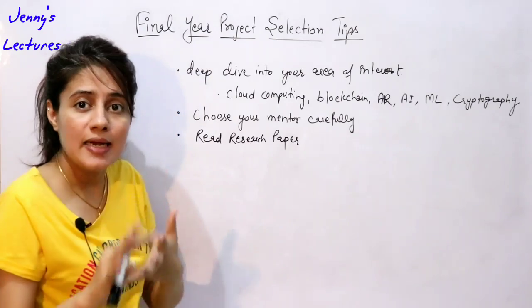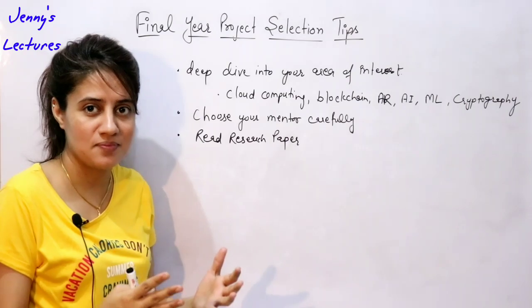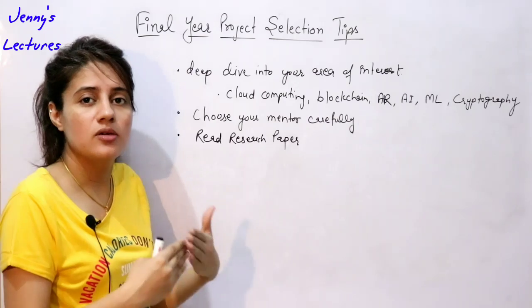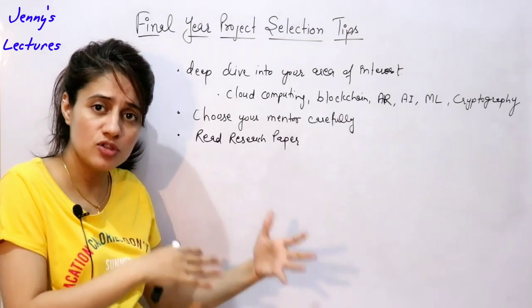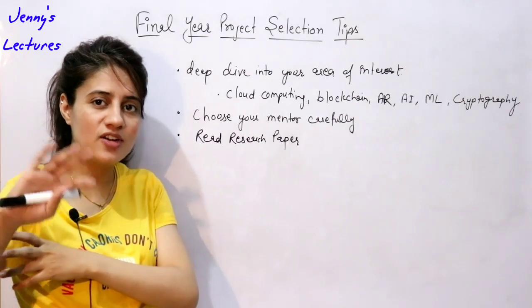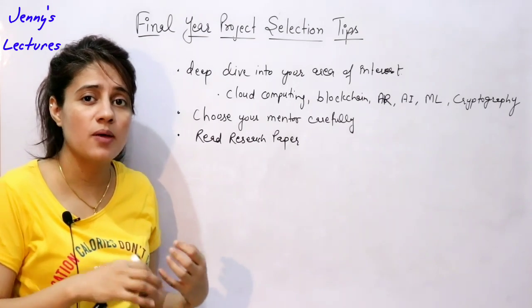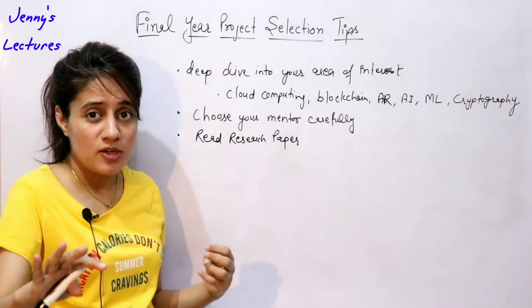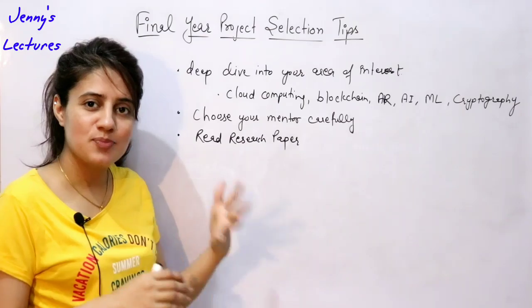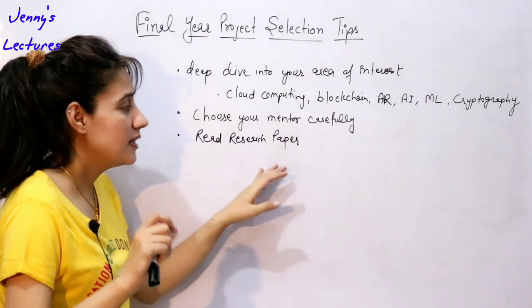This is a very good idea, but it is tough — you have to devote your time. After completing the project, try to publish a research paper. This is definitely going to help you, specifically if you want to pursue post-graduation after your degree. It also helps in placements because publishing a research paper means you have done something extra — publishing is not easy — and it would be a definite plus point on your resume.